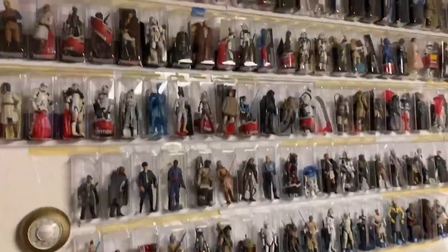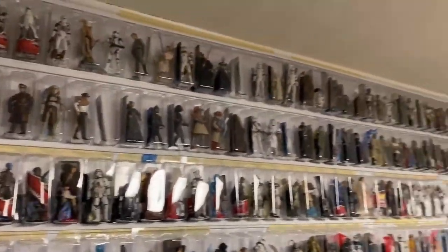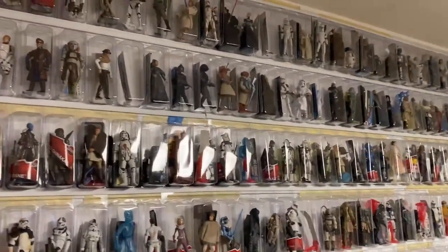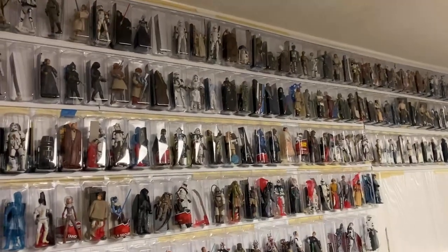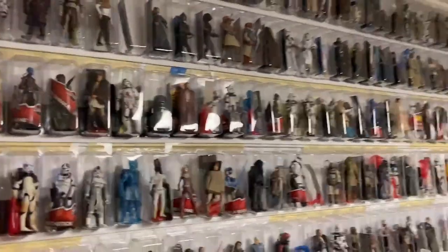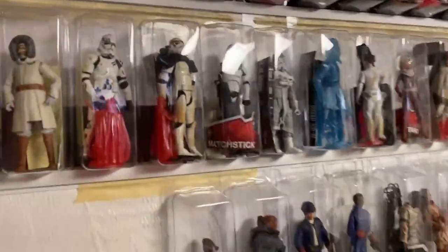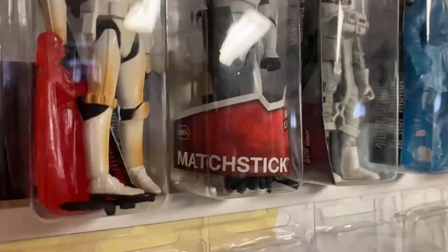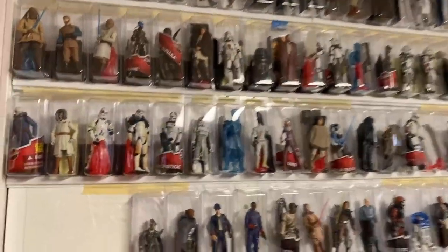I'm a visual learner, so this works better for me. It helps me visualize exactly what the figures are and what I need to do. As you can see here, this wall is not every single loose figure I own - there are quite a few elsewhere. I created a wall of figures. A lot of these Clone Wars and Legacy figures that I took out of the package - I kept the box art title tag, like 'Matchstick' or 'Ayla Secura,' so I could keep track of the character name.